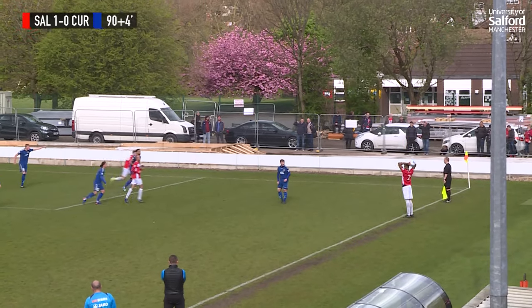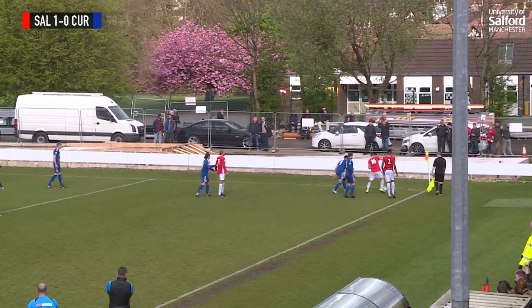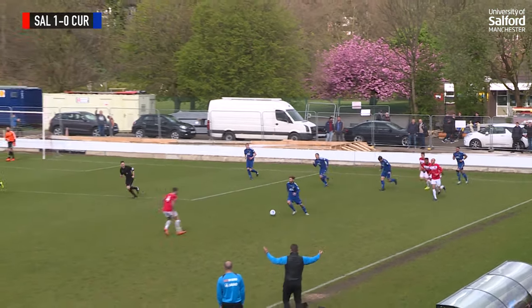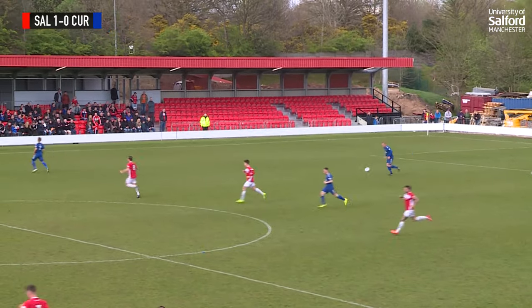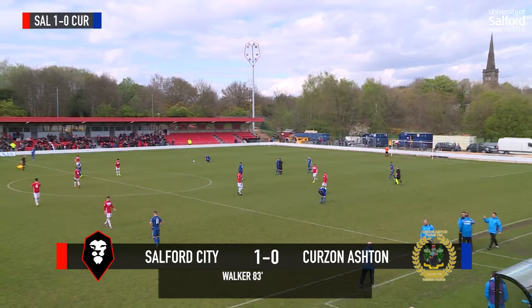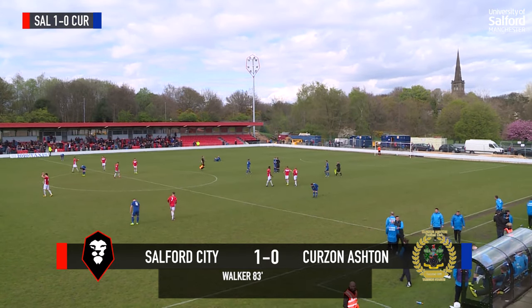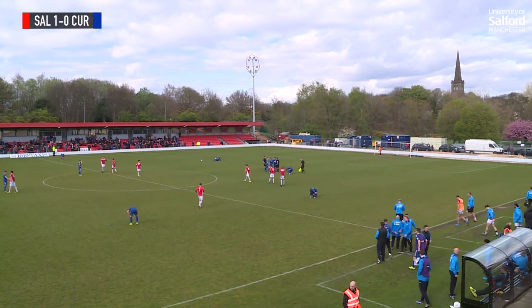Nottingham going towards the byline — Jordan Hulme picks it up, down in the corner now as Salford try to run down the clock. The referee blows the whistle — full time here. A late smash and grab from Sam Walker makes it Salford City 1, Curzon Ashton 0. A big, big three points to keep Salford in the playoff race going into the final two games.